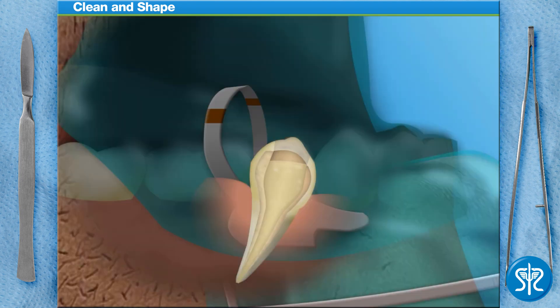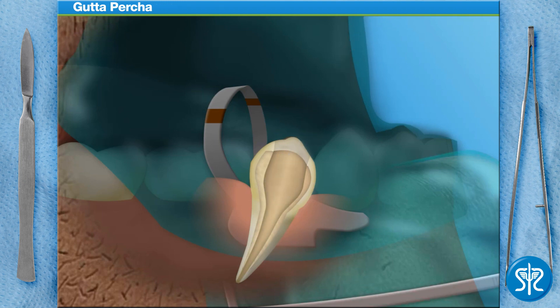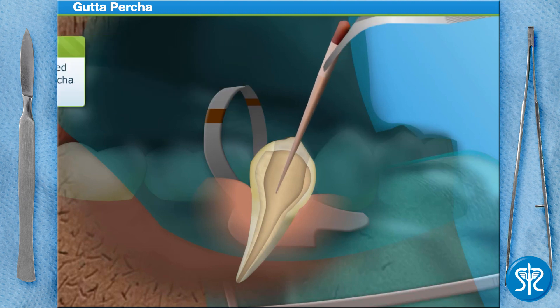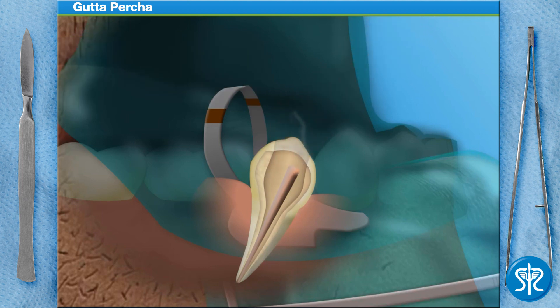Now use the suction to remove the bleach from the patient's tooth. Next, we'll need to fill the tooth using a rubber compound known as gutta-percha. Gutta-percha is often preformed as tiny, thin cones that we'll insert into the clean canal of the tooth. I've already added some sealant to the gutta-percha cone. A heated instrument is now used to remove the excess gutta-percha.